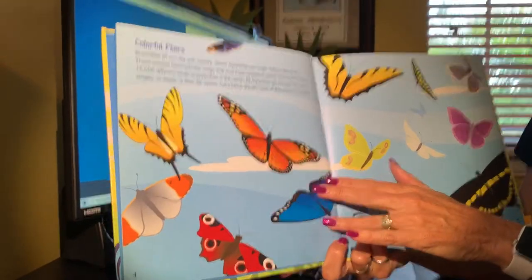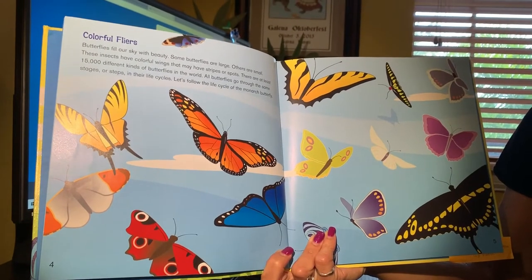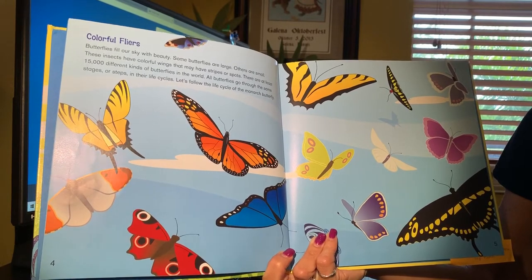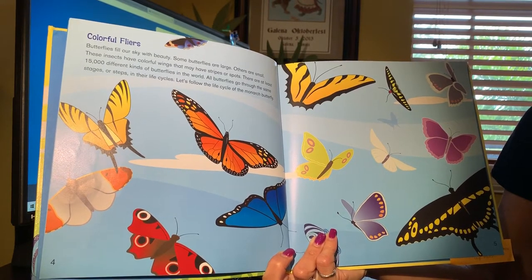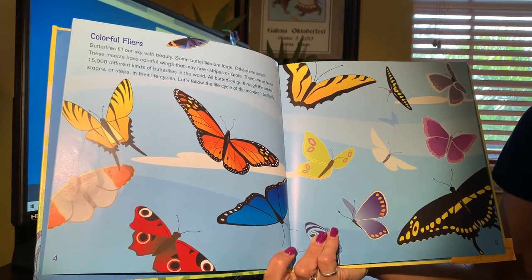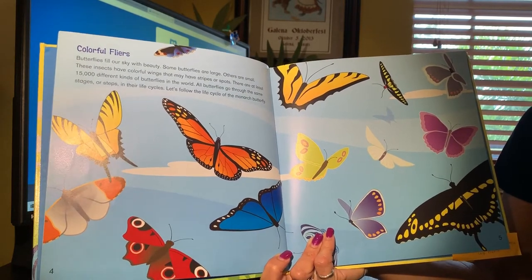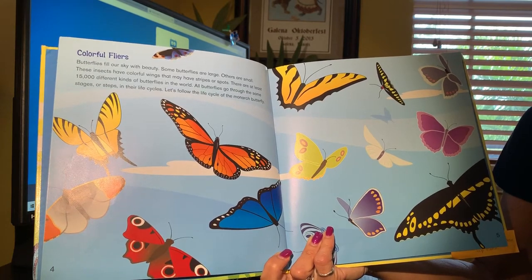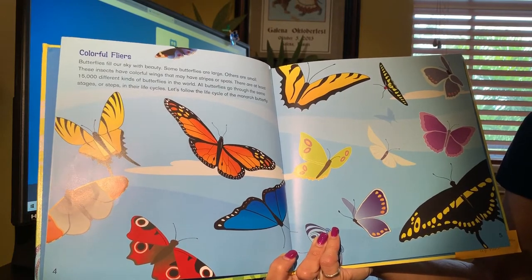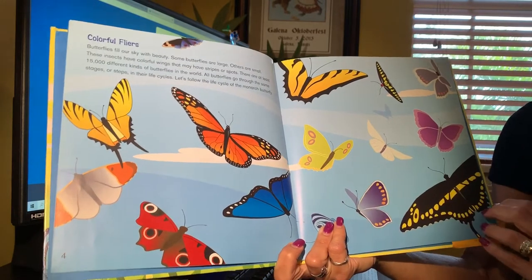Colorful flyers. Butterflies fill our sky with beauty. Some butterflies are large, others are small. These insects have colorful wings that may have stripes or spots. There are at least 15,000 different kinds of butterflies in the world — that's a lot of butterflies. That's one fact I learned today when I was pre-reading this. All butterflies go through the same stages or steps in their life cycles. Let's follow the life cycle of the monarch butterfly — the black and orange one, as you know from our Hope story.